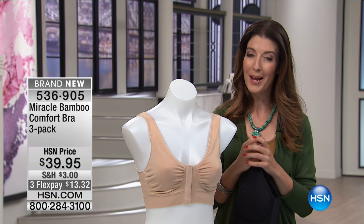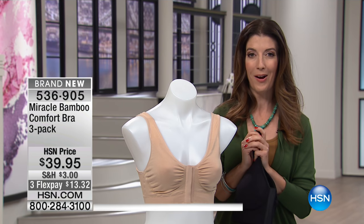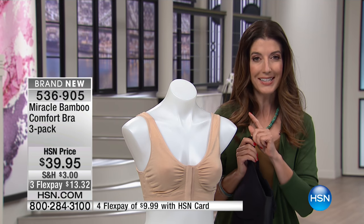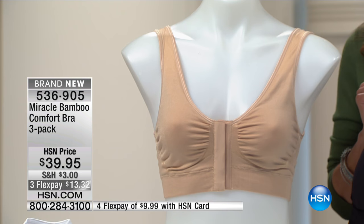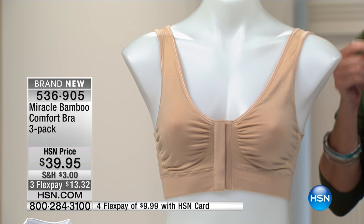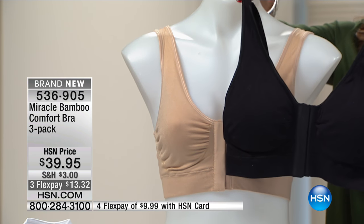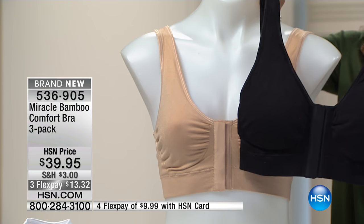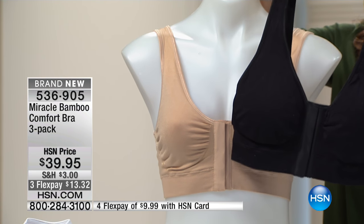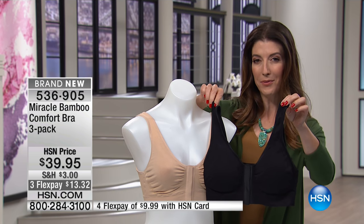I've got a perfect solution for you, and it is brand new. This is the debut of the Miracle Bamboo Bra here at HSN. This is one of the hottest infomercials running right now on television. Millions and millions of you have said yes to the Miracle Bra, but nowhere else are you getting this incredible value on the deluxe version with the removable pads, with the high-end, high-tech fabric, and with a set of three.